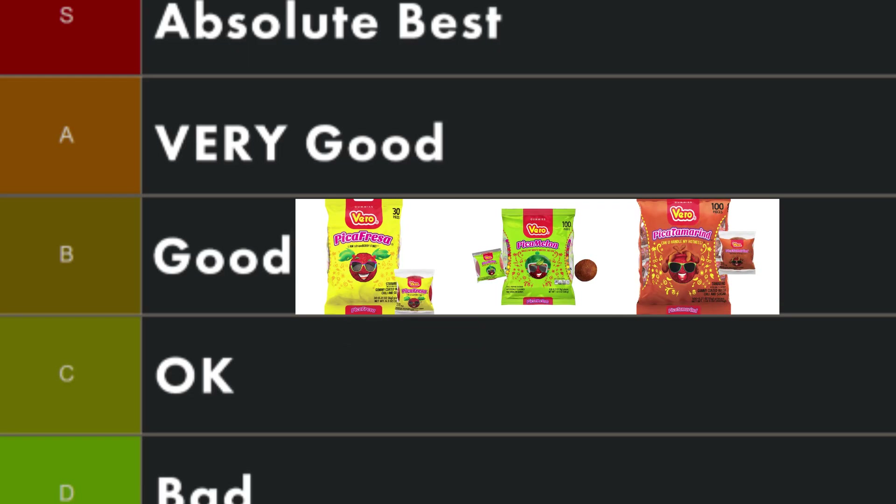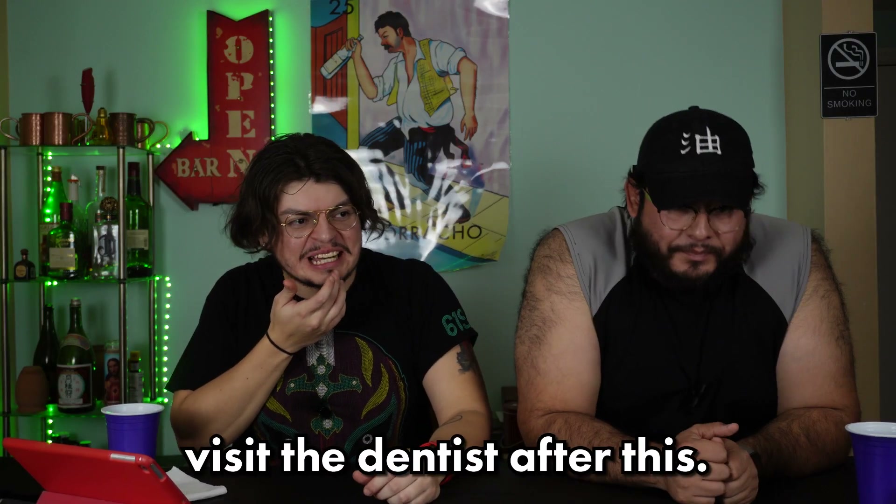All good candies — I would be happy walking away from a piñata war with any of these. I like strawberry best. We're going to start these at B tier for now. There are so many candies, let's settle that at B and we can move them later depending on where things land.